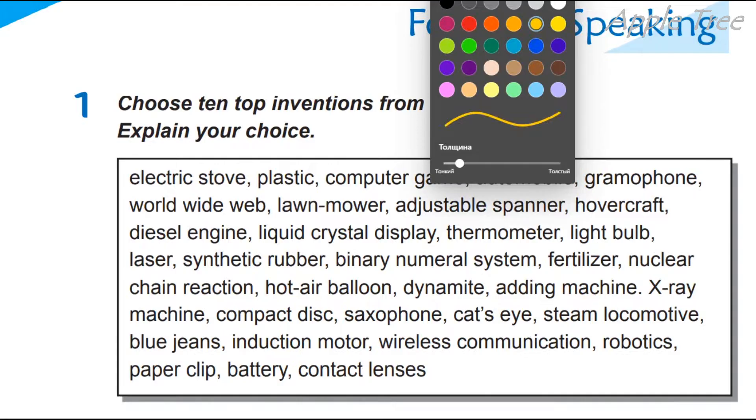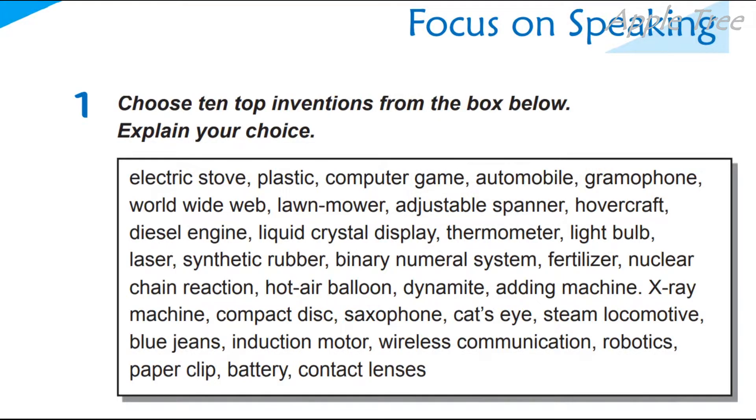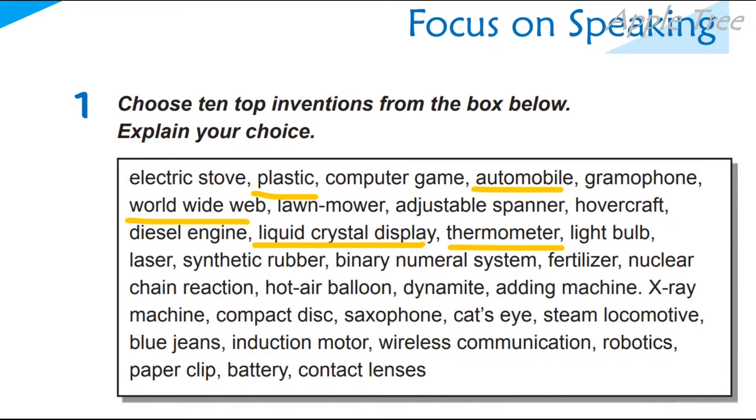So, explain your choice. For example: plastic, automobile, World Wide Web, liquid crystal display, light bulb, laser, synthetic rubber, binary numeral system, fertilizer, hot air balloon, dynamite, adding machine, x-ray machine — for example.